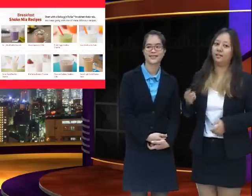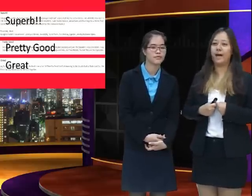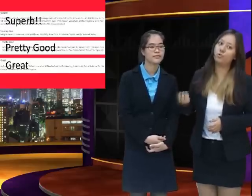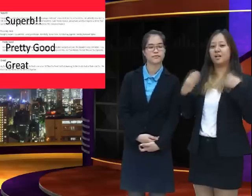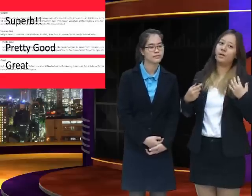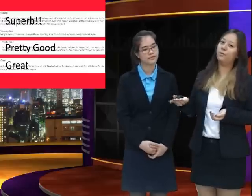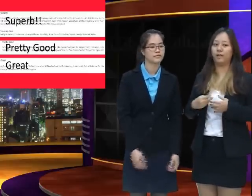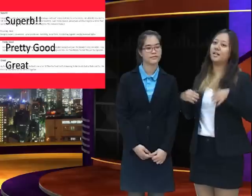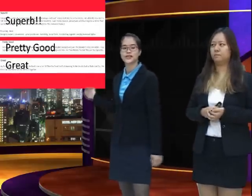Now I'm going to share some feedback from consumers online. Some feel super because Kellogg's To Go is so convenient. Some say they feel pretty good because we provide a variety of flavors. And some say they feel great because they can make their own customized product. As you can see, there are a lot of positive comments from our consumers.